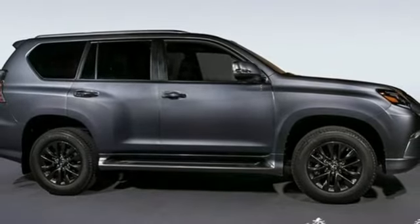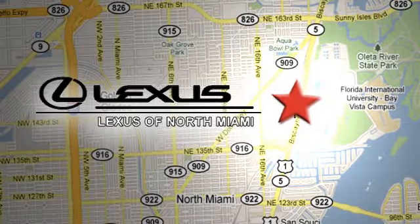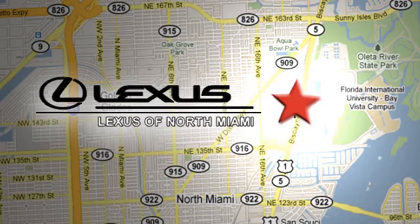There's even more to see in person. Take it for a test drive today. At Lexus of North Miami, we're located on US 1 Biscayne Boulevard in North Miami, just six minutes from the Turnpike, I-95, and 441.